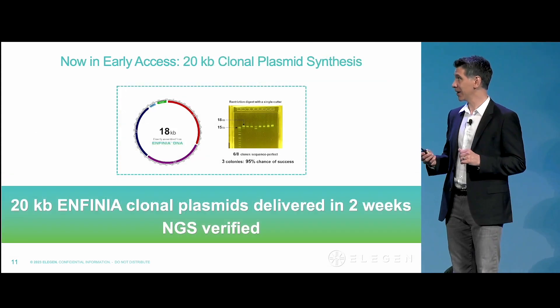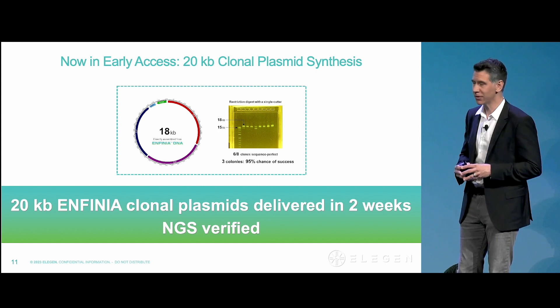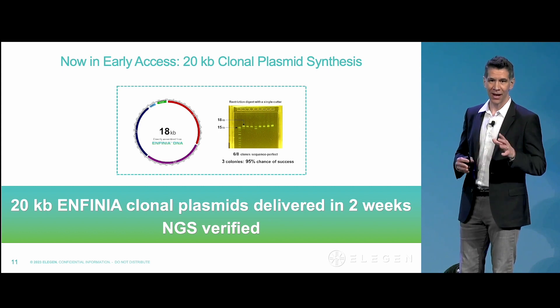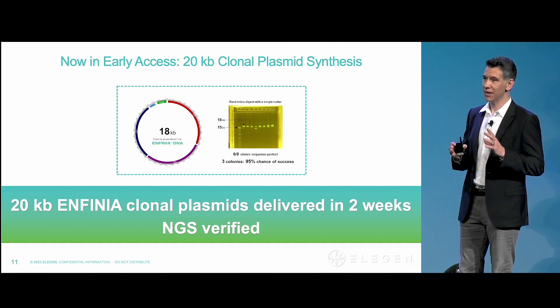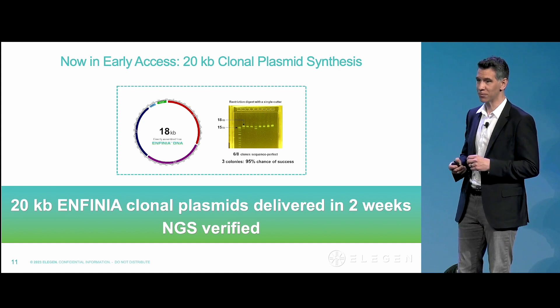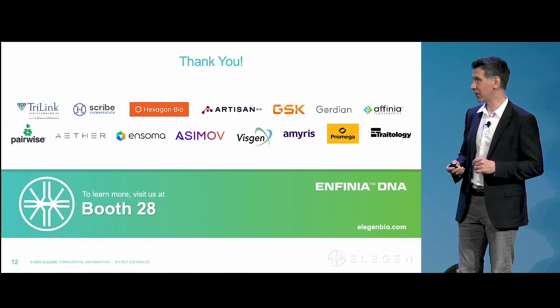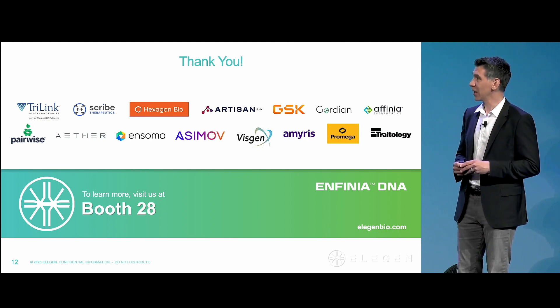And we're still not done, because I just mentioned that 18 KB plasmid that we were able to build. We're now offering early access to plasmid clonal up to 20 KB NGS verified as of today as well. So please reach out to us — we're excited to unlock and scale your workflows, and we're excited to talk to you.